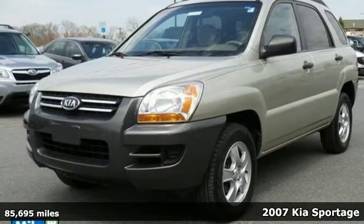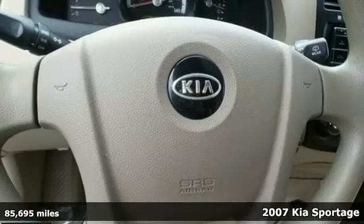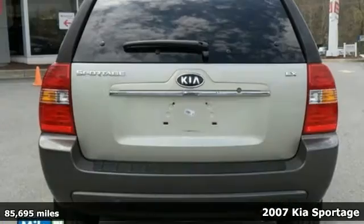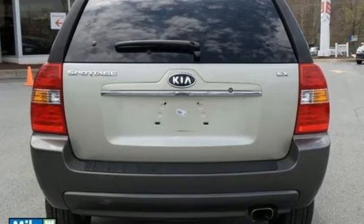It's a 2007 Kia Sportage. It's built with safety in mind, with multiple airbags, stability and traction control, rear defogger, and four-wheel anti-lock brakes.